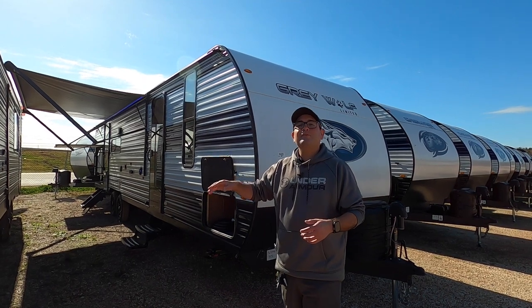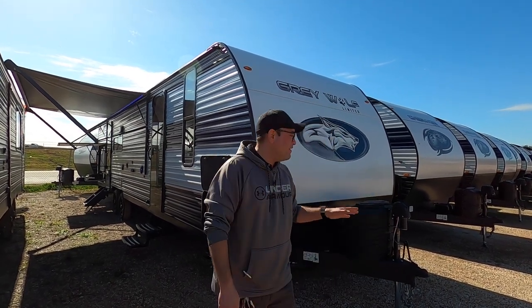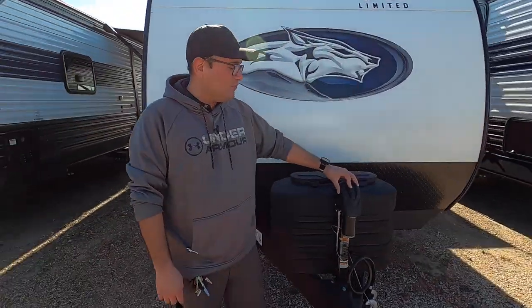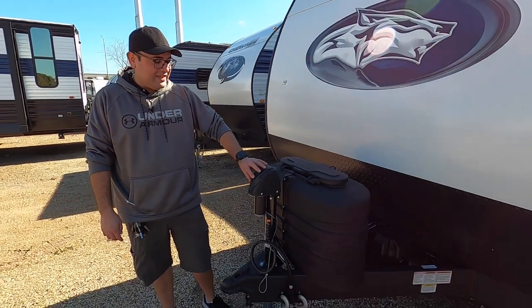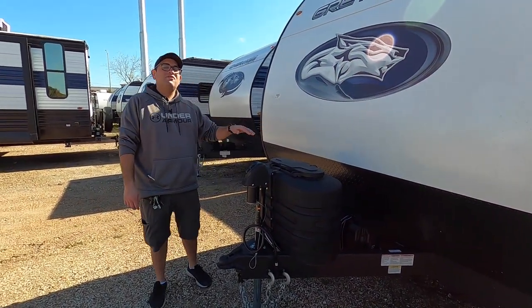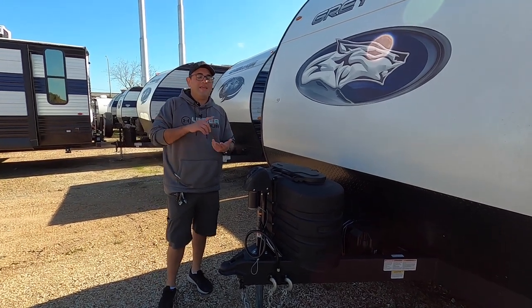It has a separate bunk room so you can have more privacy for your guests. Starting out up front, we have a power tongue jack. All you have to do is press and hold — it goes up and down. You also have a light in front to see early in the morning and late at night. This RV has built-in solar, the juice pack from the factory, so everything that's on right now is running off of the solar panel and the battery.